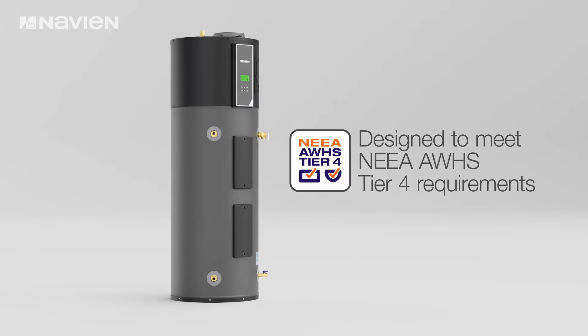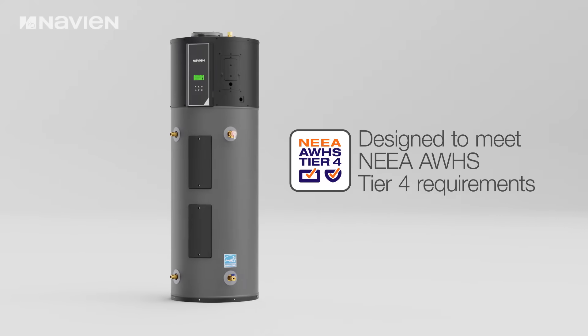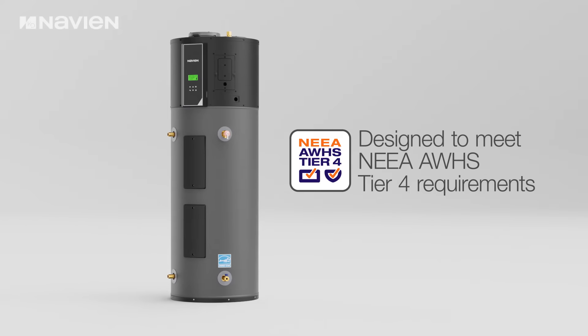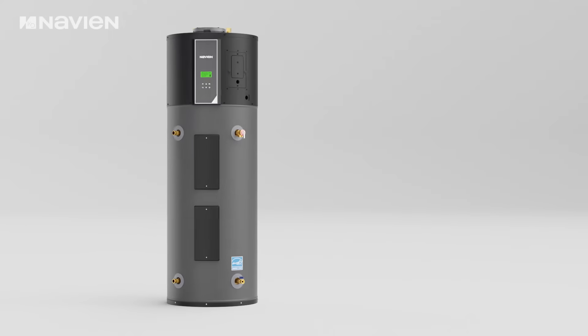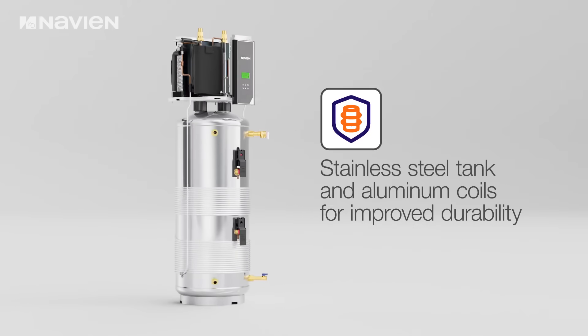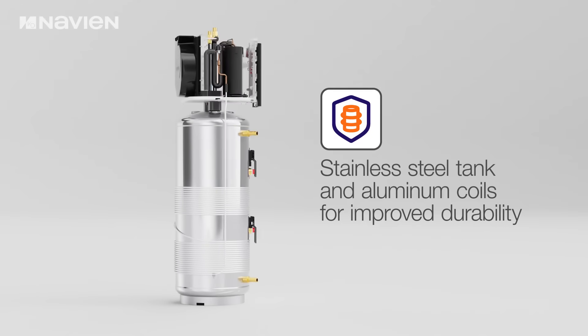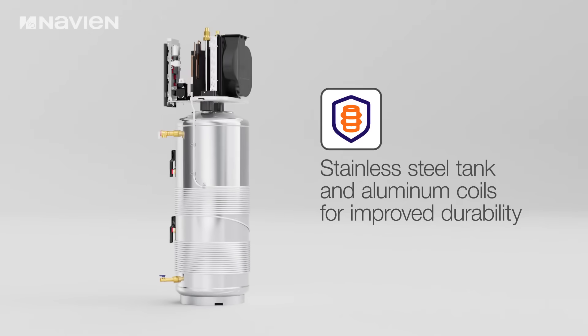The system is designed to surpass industry standards, meeting NEEA AWHS Tier 4 requirements for exceptional energy efficiency and performance metrics. Constructed with a premium stainless steel tank and aluminum coils, the NWP500 provides enhanced corrosion resistance for sustained performance reliability.